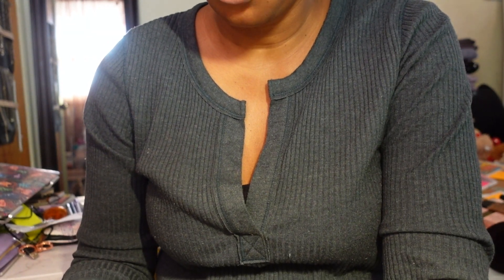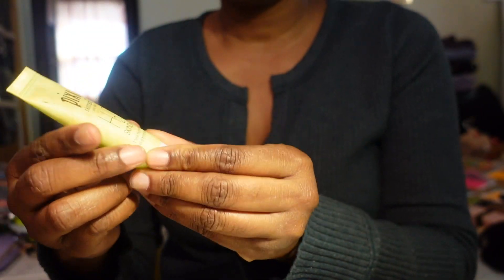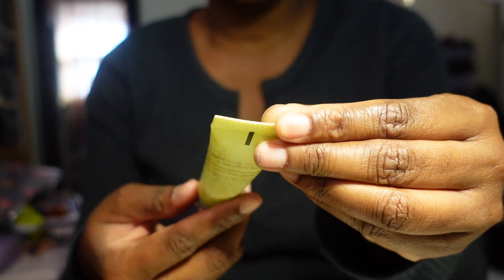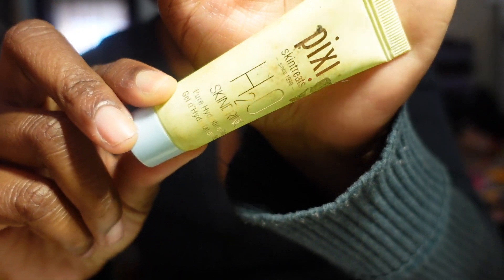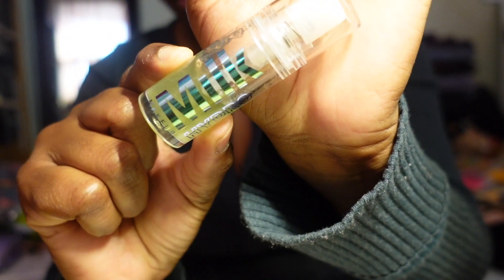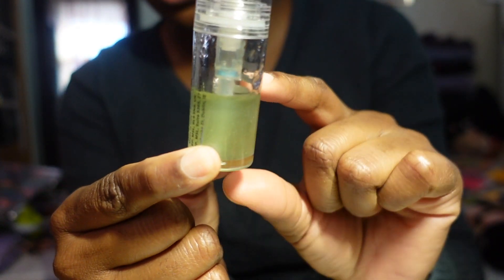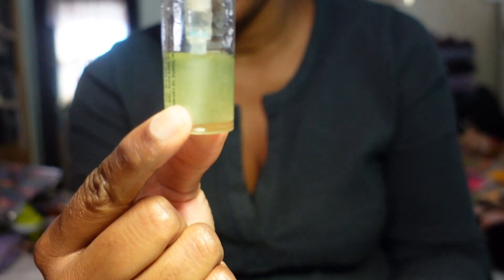The next primer is the Pixi Skin Treats H2O Skin Drink Pure Hydration Gel Primer. This isn't bad - my packaging is dirty but I think I'm going to keep it. Then the next primer is the Milk Hydro Grip Primer. I only have the small size and I've used a lot of it, so I'm going to keep it to use it up.